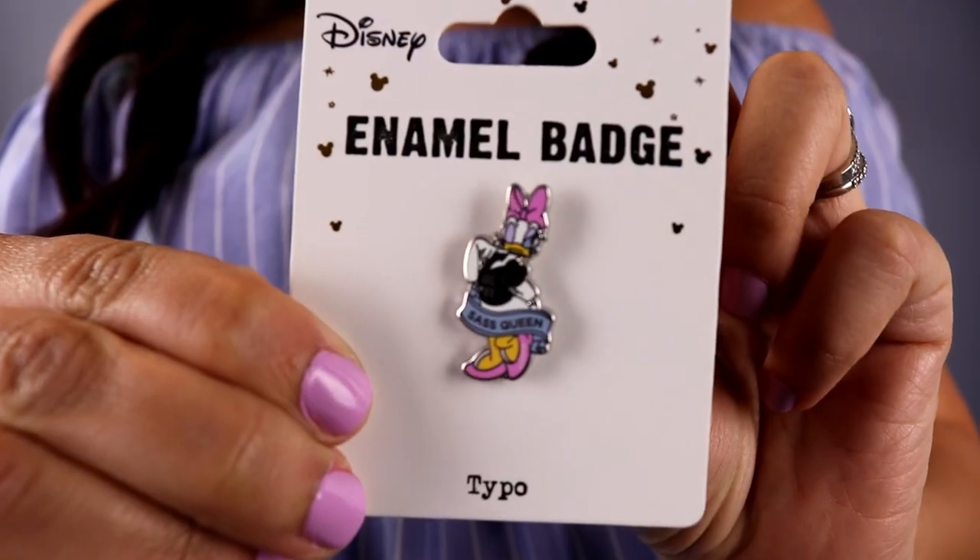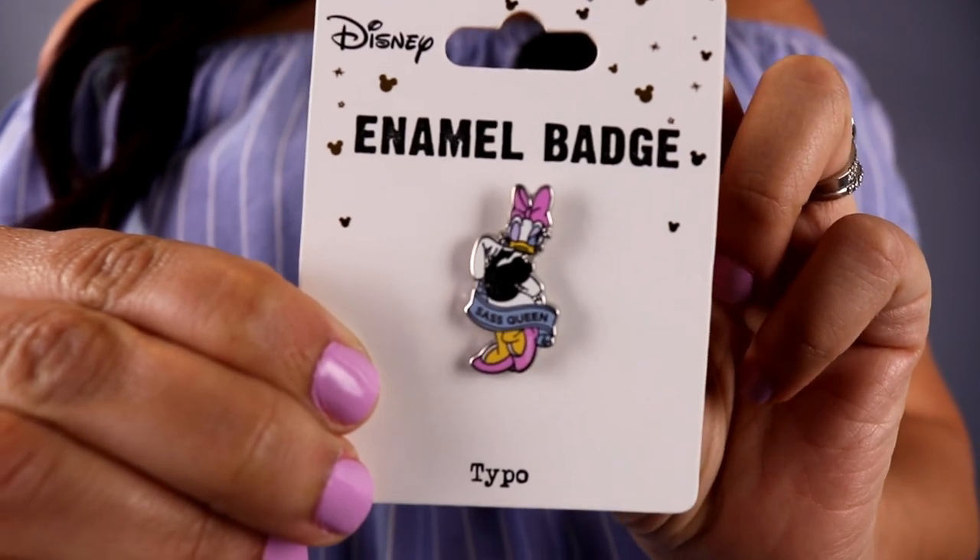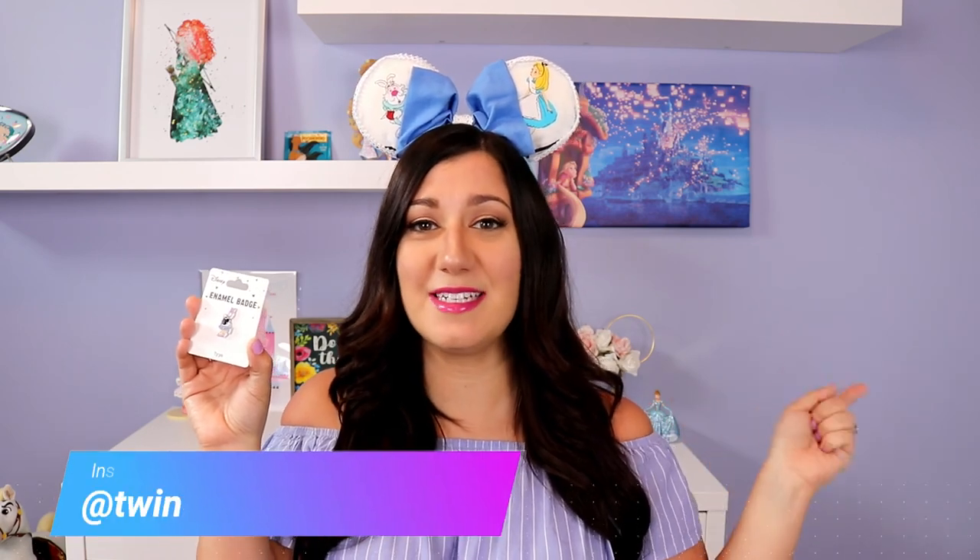Here it is — one of the pins I asked Katherine to pick up for me: the Daisy pin! It says 'girl power' on it, and it also says 'sass queen' in a sash going around Daisy. Daisy's my favorite character. I recently did a giveaway on Instagram with a pair of Daisy slippers, a Daisy face mask, and a Daisy item. The slippers and face mask I ordered from Typo's American store — it was extremely inexpensive, though the shipping actually cost more than the items. But they did not have this pin, which is why I asked Katherine. I'm so happy to add this to my pin collection.